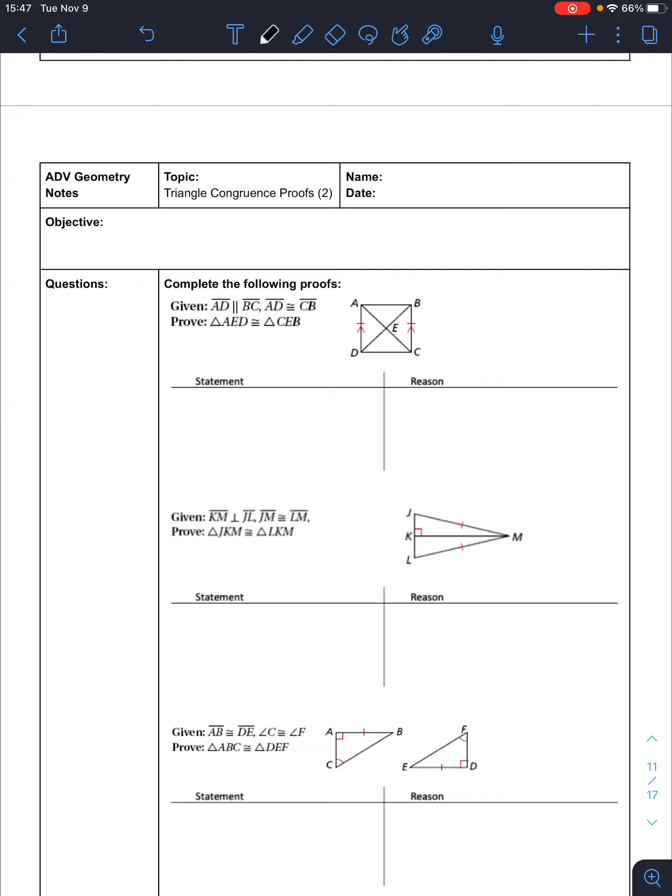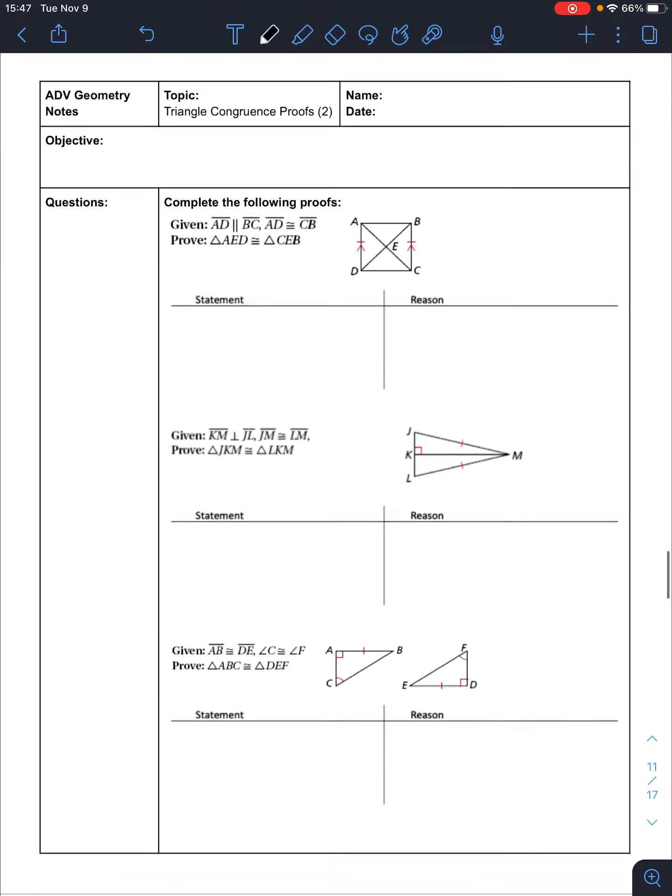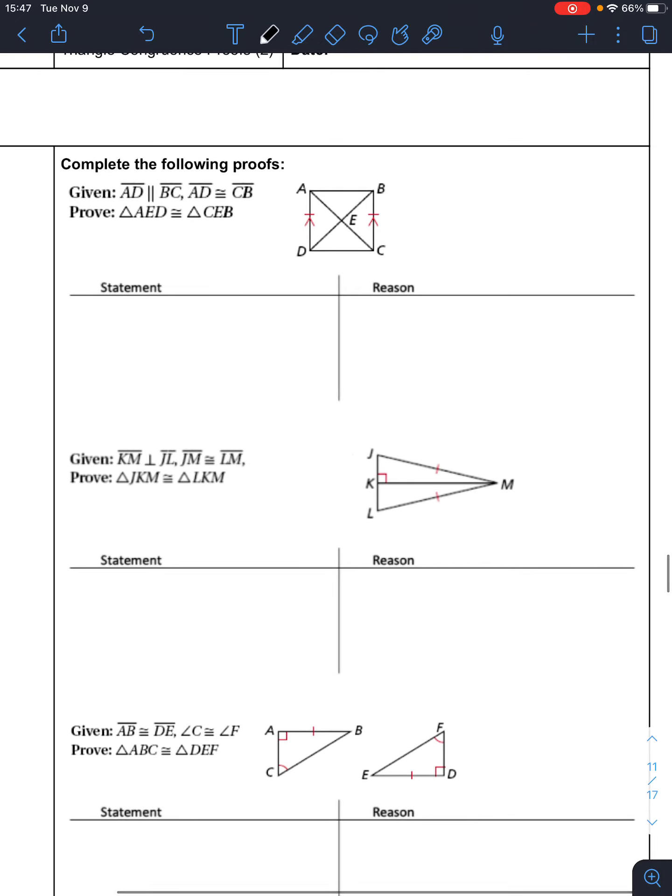Today we're going to talk more about triangle congruence proofs. So if we look at this first proof, remember a proof has our statement and our reason. We always start with our given. So I'm going to write my given first: AD is parallel to BC.